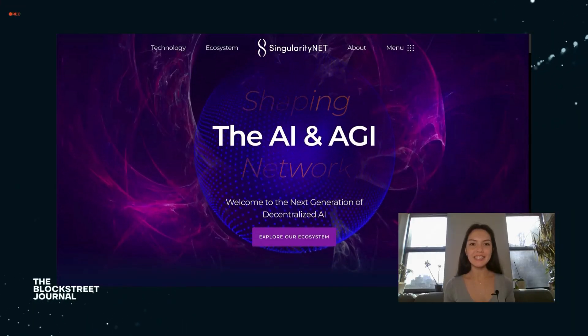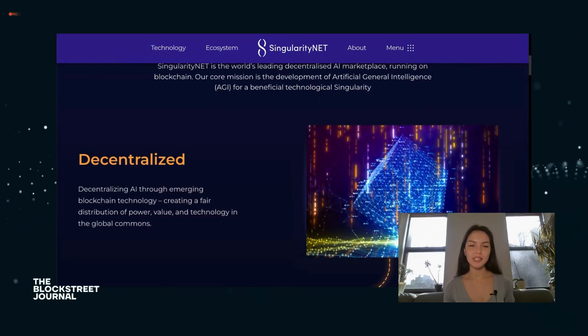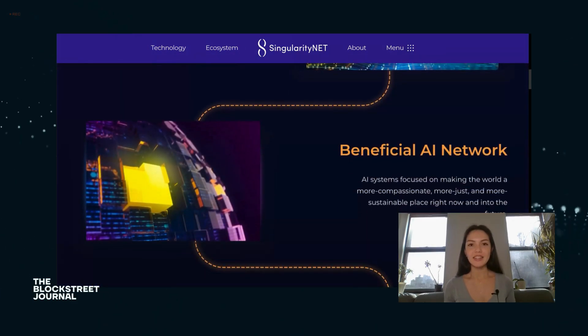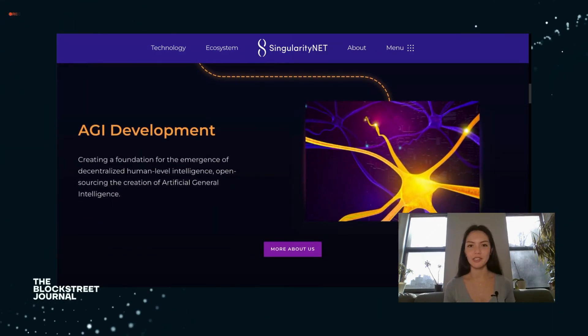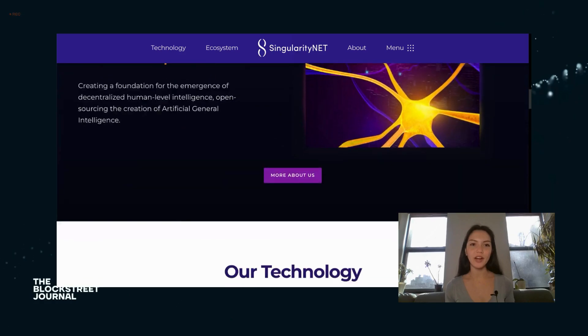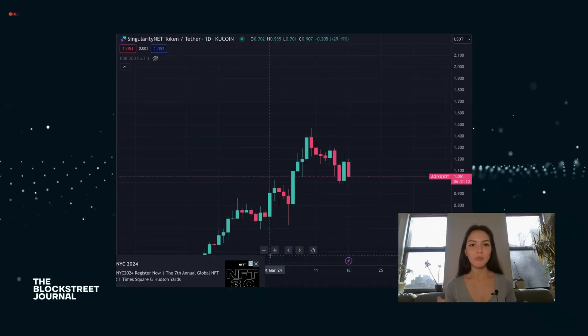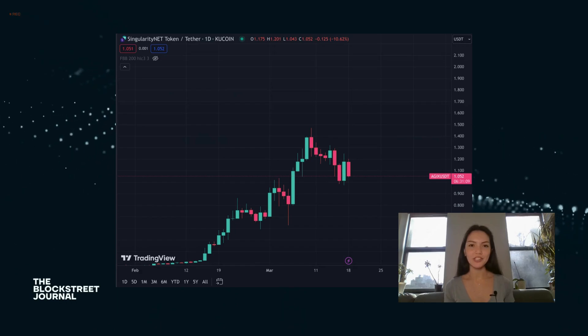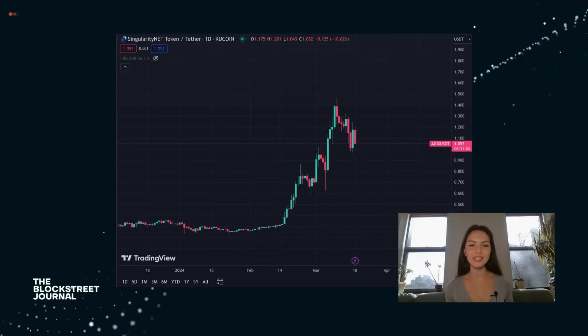SingularityNET stands at the forefront of merging AI with blockchain technology, creating a decentralized marketplace for AI services. This platform enables developers and companies to share and monetize AI algorithms, fostering a collaborative environment that accelerates innovation in AI research and development. By promoting open access to AI technologies, SingularityNET aims to decentralize AI benefits across industries and communities.